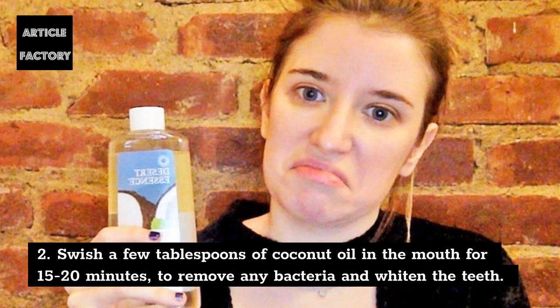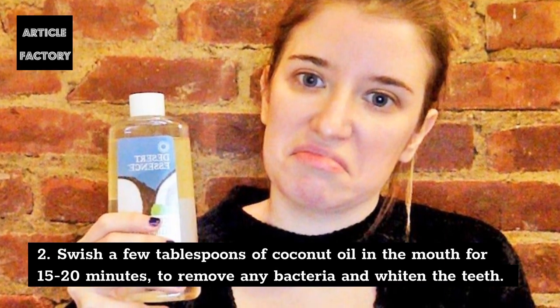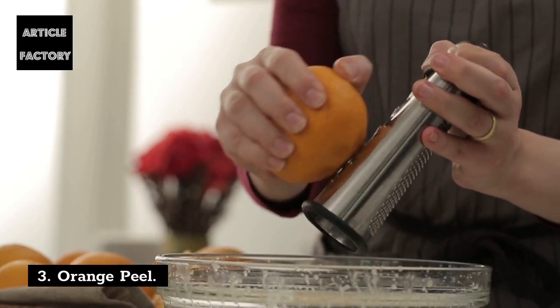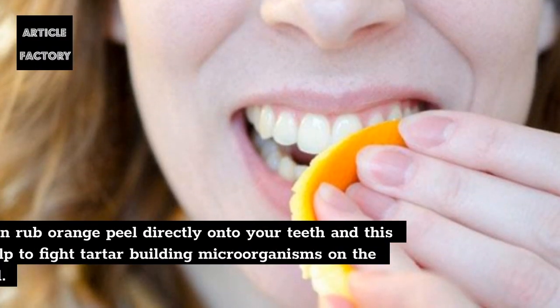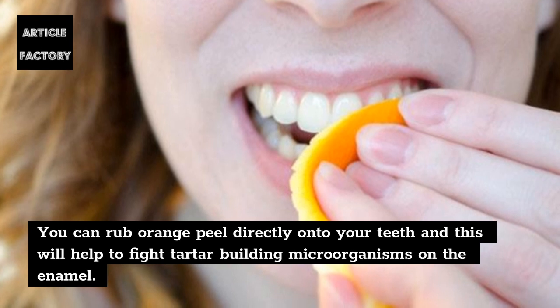2. Swish a few tablespoons of coconut oil in the mouth for 15 to 20 minutes to remove any bacteria and whiten the teeth. 3. Orange peel — you can rub orange peel directly onto your teeth and this will help to fight tartar-building microorganisms on the enamel.